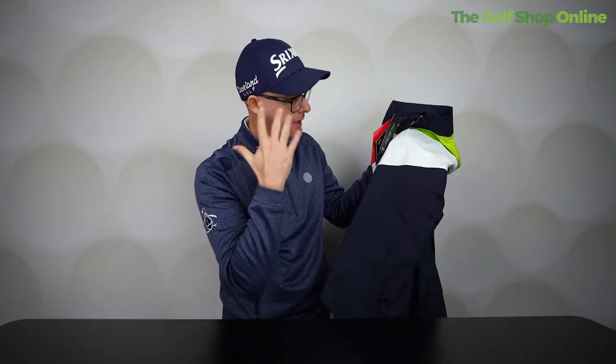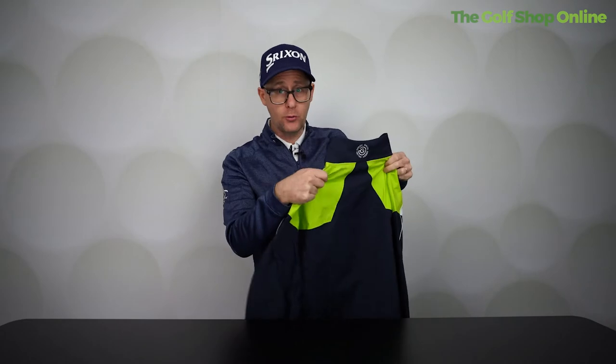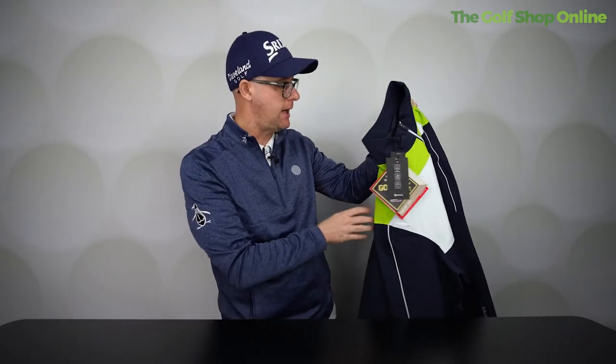You get the lifetime guarantee on all the Gore-Tex parts of this garment, and a two-year guarantee on things like the zippers and any of the buttons. If you're going non-Gore-Tex with Galvin Green, you're going to get a two-year guarantee.